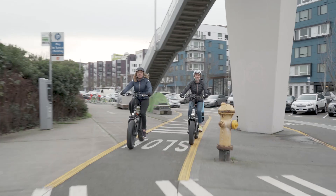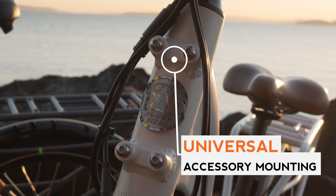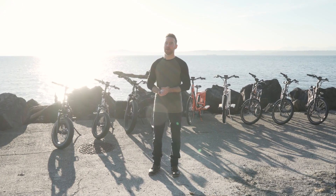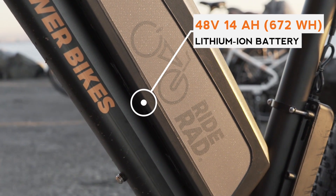Last year we released our universal accessory mounting system to provide exceptional utility and customization. The bike's 48 volt 750 watt powertrain was upgraded with a massive 14 amp hour, or 672 watt hour, lithium battery.